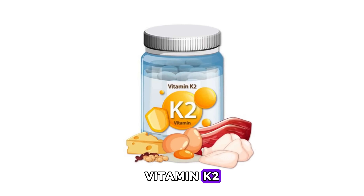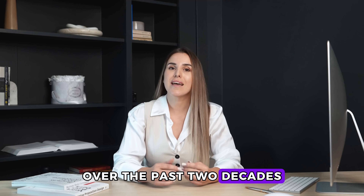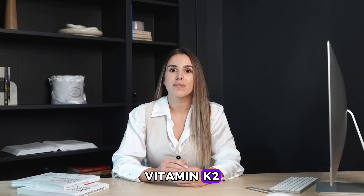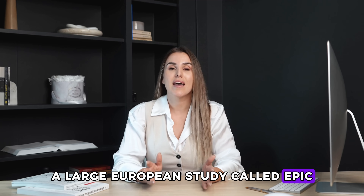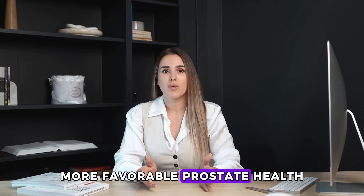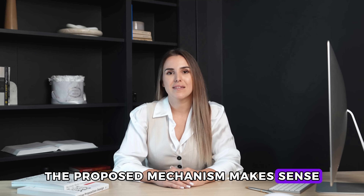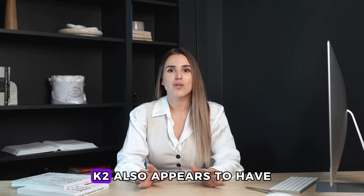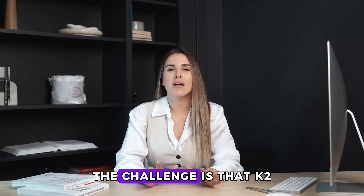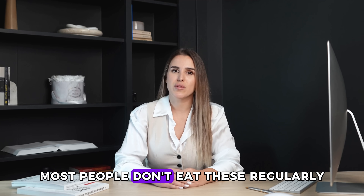Number three: vitamin K2. Most people have never heard of vitamin K2, but research over the past two decades has revealed something interesting. Vitamin K2 directs calcium to bones where you need it and away from soft tissues where you don't want calcium building up. A large European study called EPIC followed thousands of men for over a decade. Men with higher vitamin K2 intakes showed more favorable prostate health patterns over time — the association was strong enough that researchers called for more investigation.